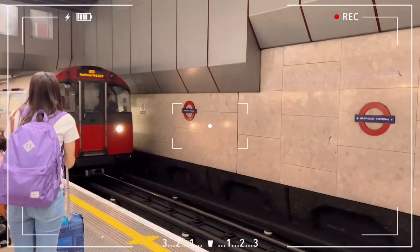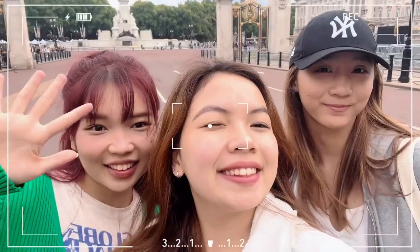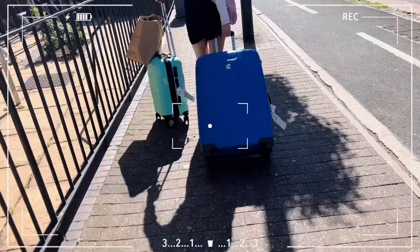Hi guys, it's Cynthia. I'm a first year biomedical science student in UCL. Recently, I just moved into my UCL accommodation and I can't wait to share my experience with you guys.